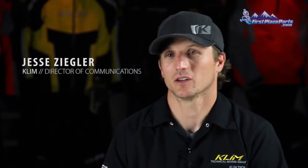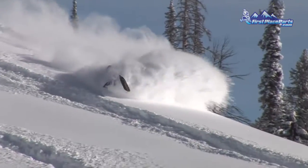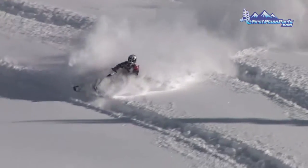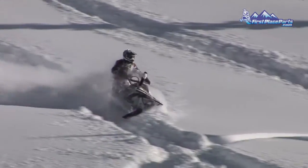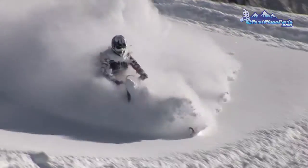The best part about riding in a Valdez parka is its amazing versatility. It's the most advanced snowmobiling parka on the snow with Gore-Tex Pro Shell and Comfort Mapping technology. And there's no secret why it's been Klein's most popular garment for a decade.